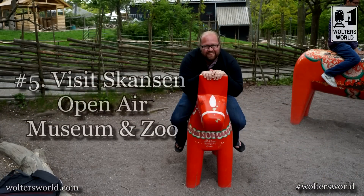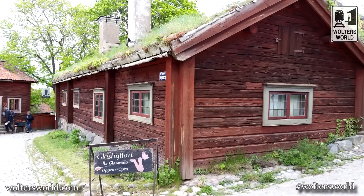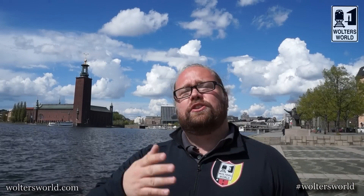The fifth thing to do is Skansen, which is an open air museum and zoo. It's a park you can go to all year round, but if you come in the summer months, May through September, they have historic buildings from all over Sweden so you can see old historic Sweden and the folk culture. They have interpreters who tell you what life was like back in the day in Sweden — the architecture, how the workers worked, and all kinds of stuff. It is pretty cool.